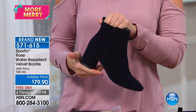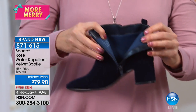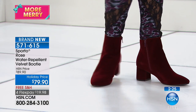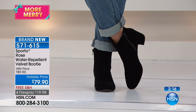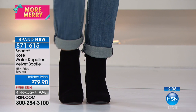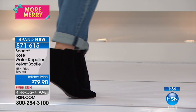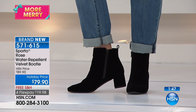This brand-new shoe from Sporto is called the Rose, and it's a water-repellent velvet booty — I had to read my card twice. Whole and half sizes five and a half to twelve, medium and wide widths. For holiday parties, New Year's Eve, or a winter wedding, you want a fancy shoe without cold feet all night — this is it. The velvet makes it rich and luxurious, and it looks just as great with a cuffed boyfriend jean. This is fashion-forward, runway-level style.